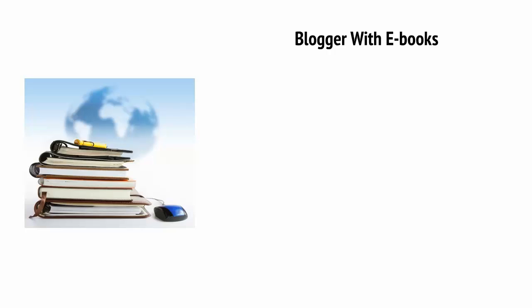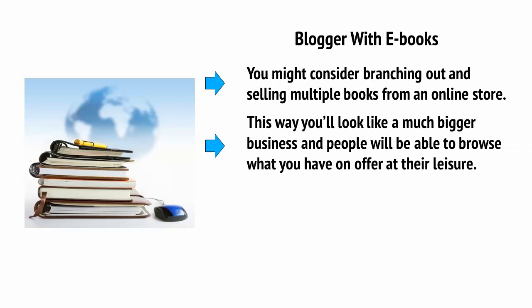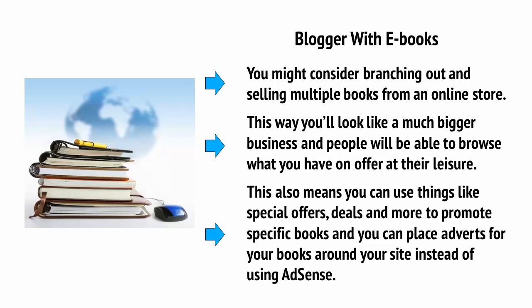What about if you're a blogger with e-books? As we'll see in more detail later in this series, you don't need to limit yourself to selling physical products. You can actually just as easily sell digital products like e-books and even software through an e-commerce store. So if you have a blog that's currently selling a single e-book from a sales page, you might consider branching out and selling multiple books from an online store. This way, you'll look like a much bigger business and people will be able to browse what you have to offer at their leisure. This also means that you can use things like special offers and deals to promote specific books, and you can place adverts for your books around your site instead of using AdSense.